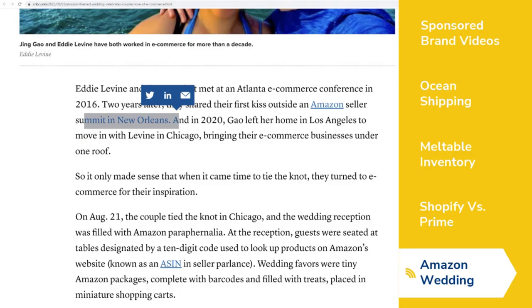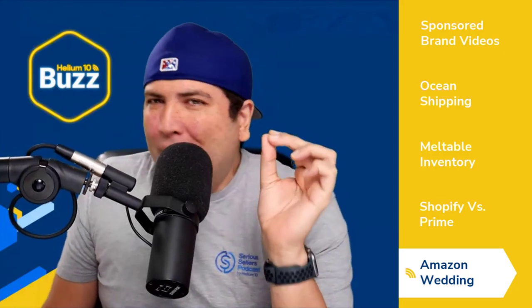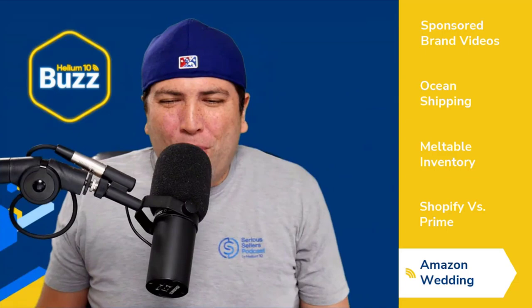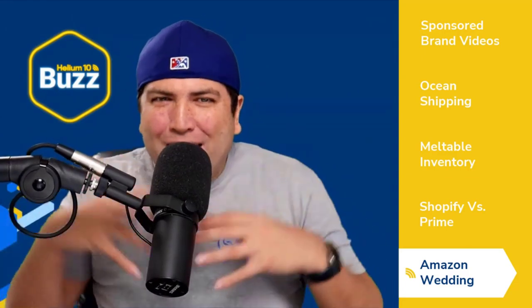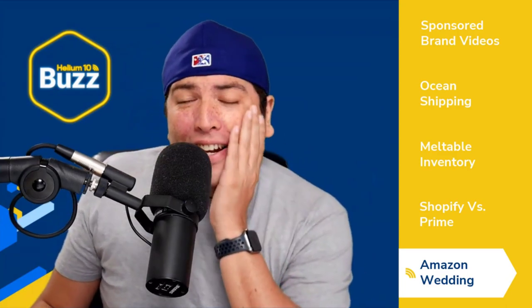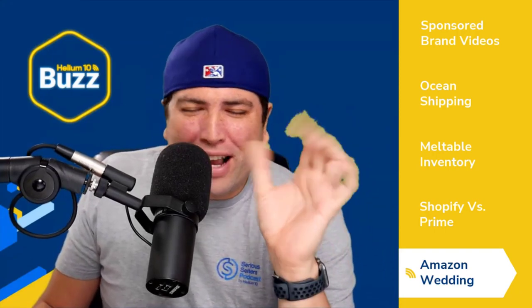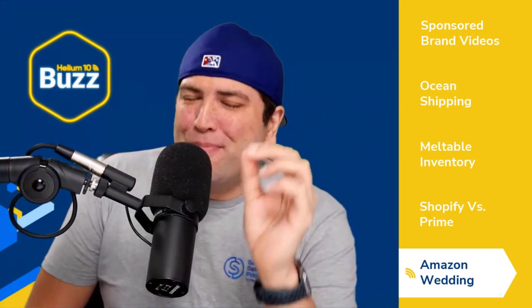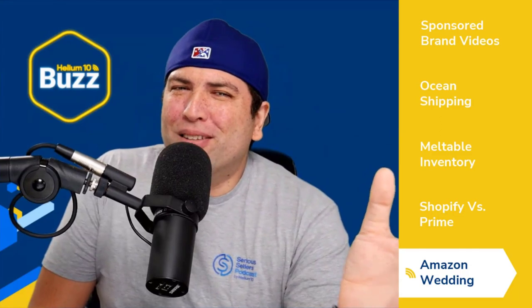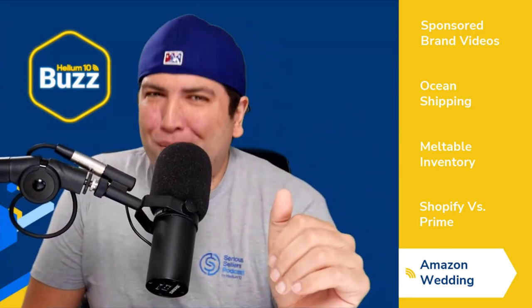At the wedding reception, guests were seated at tables designated with different ASINs — ASIN numbers determined where you'd sit. Party favors were tiny Amazon packages with barcodes and treats placed in miniature shopping carts. This couple went all out with their Amazon-themed wedding. That got me thinking — they can't be the only ones. There's got to be people out there who met at an Amazon conference, are both sellers, and then got married.